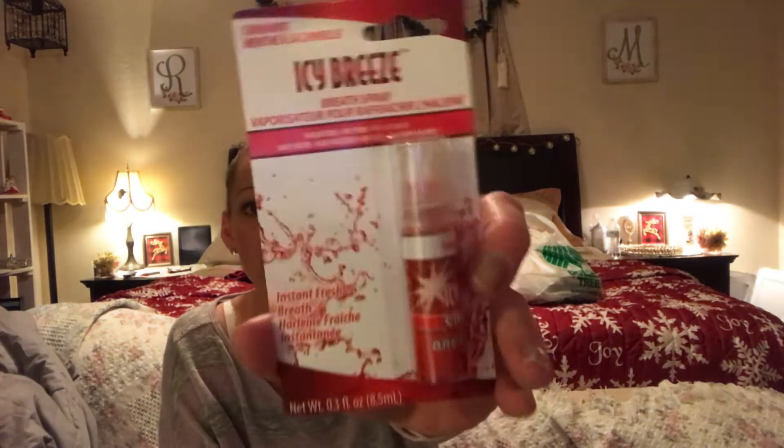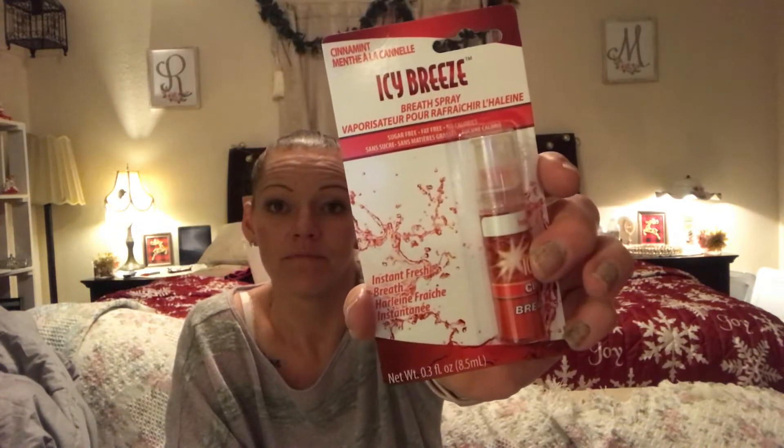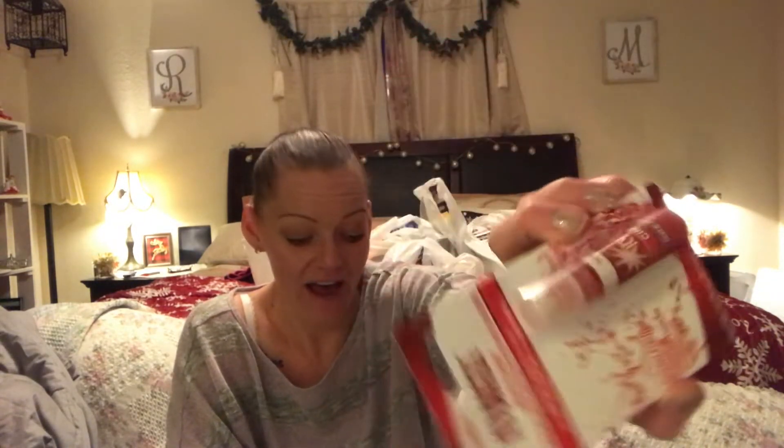I got some more cinnamon spray — normally I get the little squirt bottle ones but this time I got the spray version. I always have to have minty fresh breath.